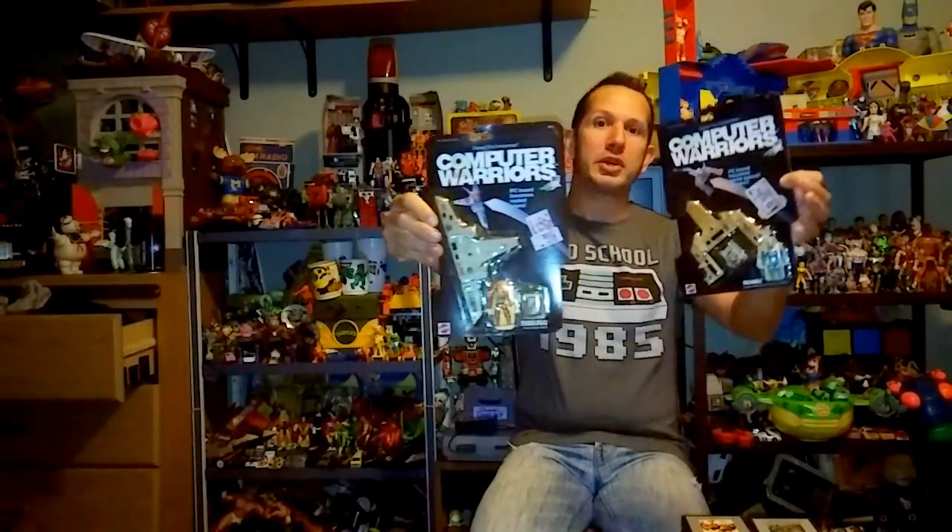First up, I got these — I'm planning a review for them. They're from a series called Computer Warriors, and I paid eight bucks for the pair. They're still totally sealed in the package. They were really cool because they cashed in on the whole GoBots/Transformer phase — robots disguised as computer chips, Pepsi cans, soccer balls, things like that. They go for about 35 bucks each and I only paid four dollars a piece, so that's an awesome pickup from Retro Con.